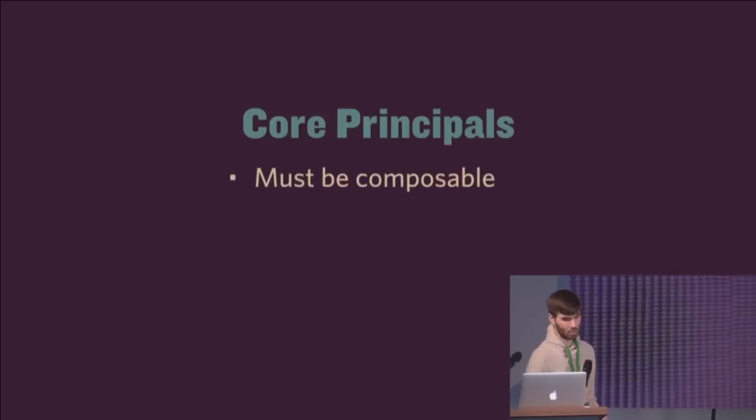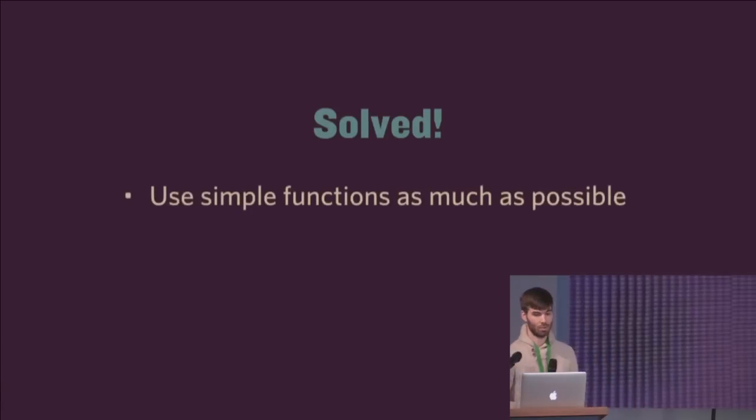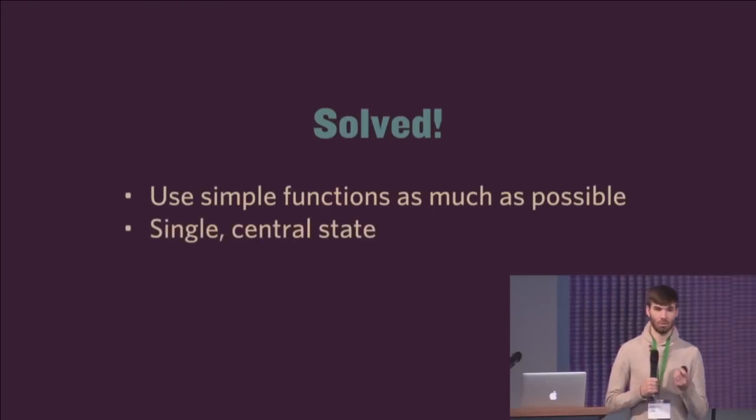The core principles are: must be composable, testable, debuggable, and live reloadable. These are very much solved using just simple functions as much as possible and a single essential app state.